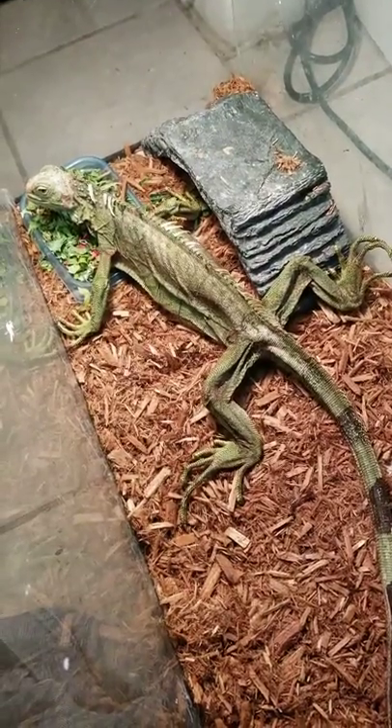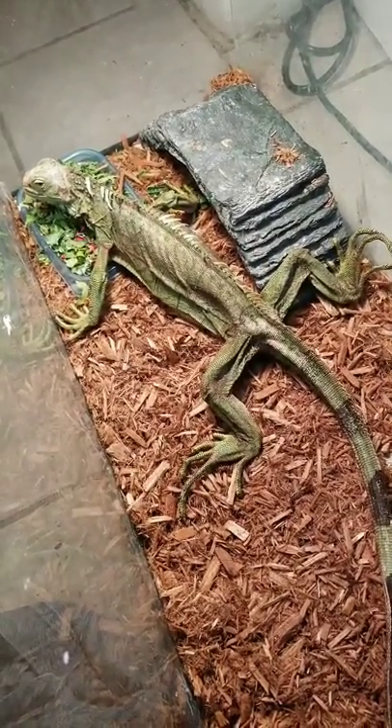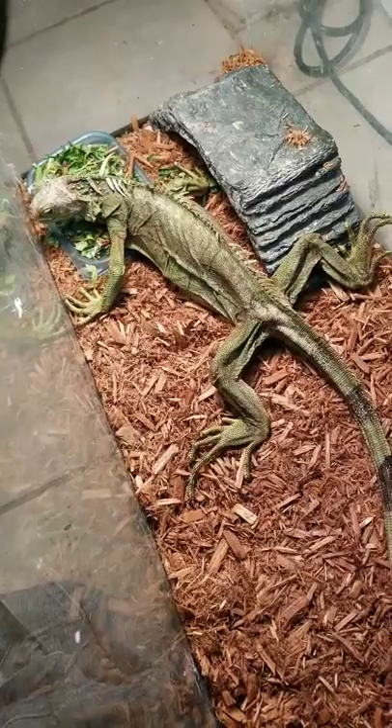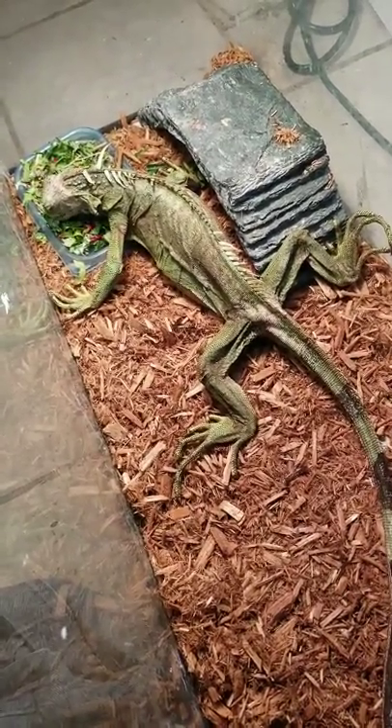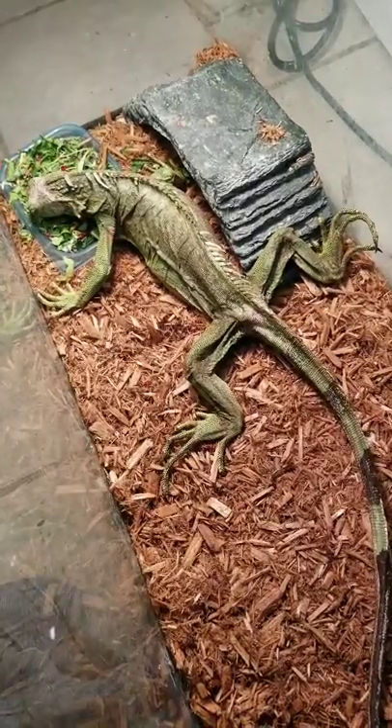We will update no matter what direction this heads. And hopefully we can just raise awareness that these creatures deserve better than this. Thanks.